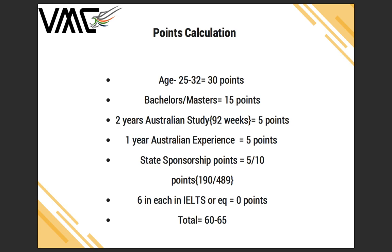You can claim additional points if you get 7 or 8 in each band, but the minimum points requirement to expect an invitation for state nomination options is 60. You will have 60-plus points after the points calculation shown.